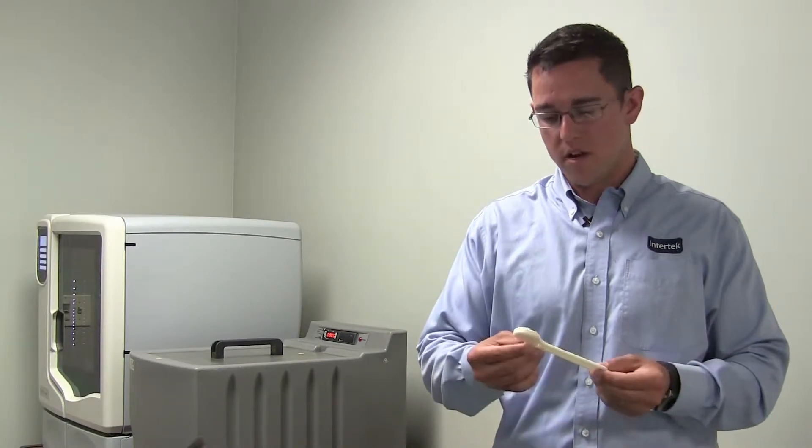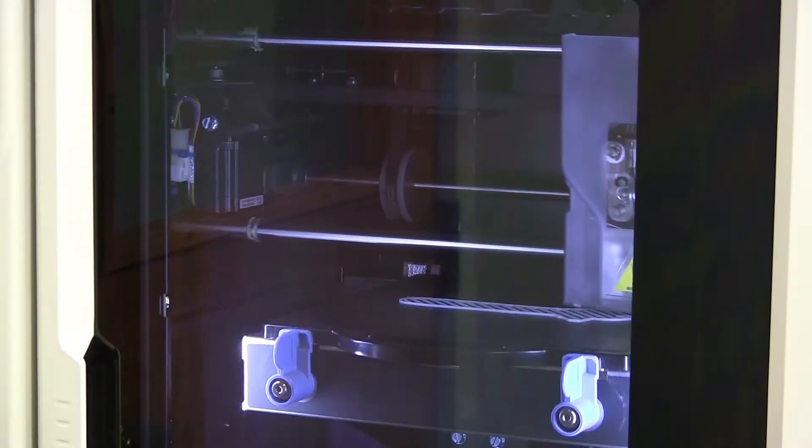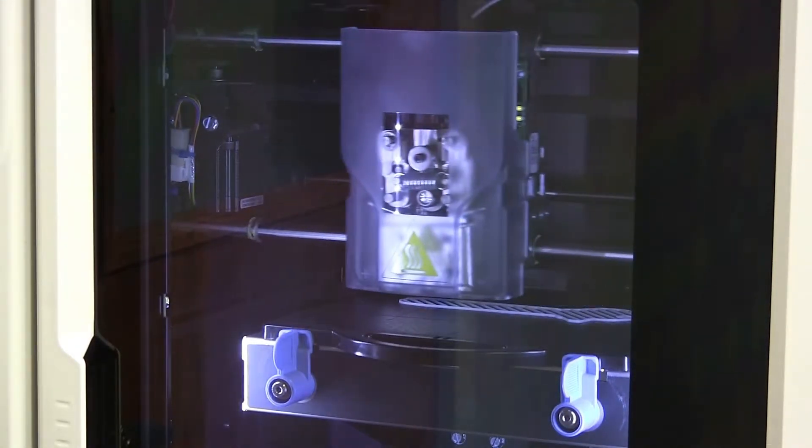The three-dimensional printer in the APC department allows us to create rapid prototypes of parts. It allows our clients to determine how the fit, form, and function of a part is going to be once it's out in the field.